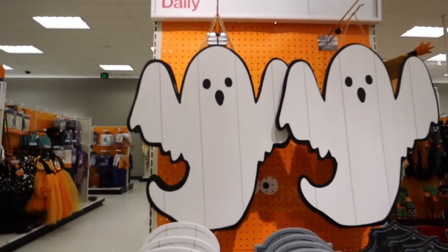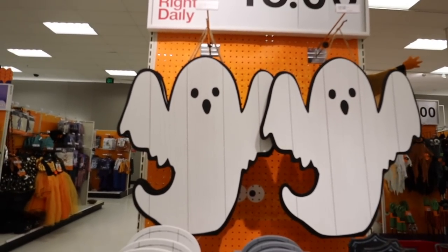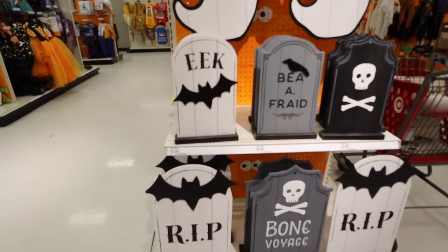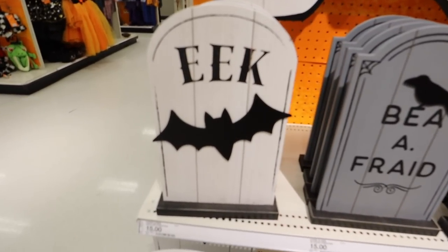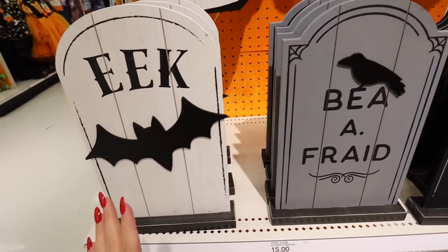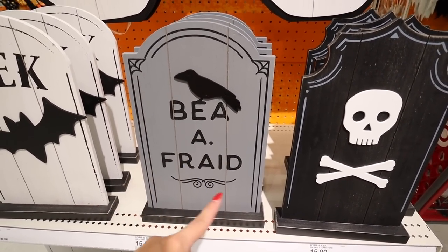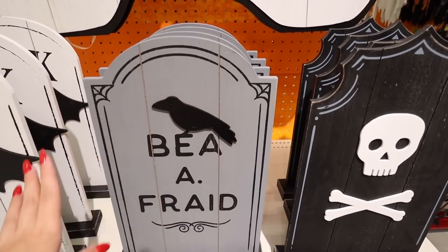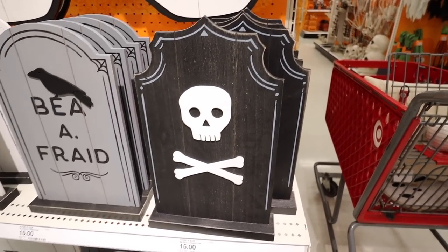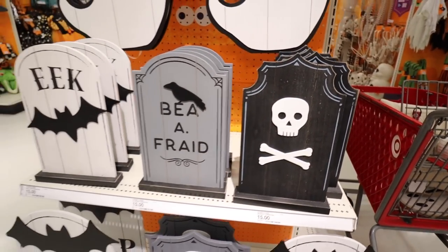Starting with decor, they have this huge hanging porch ghost — all made out of wood, you can hang it or lean it — and it's $15. Then they have two different sizes of gravestones or tombstones. The smaller ones are $15 each: one says 'eek,' one says 'be afraid' with a crow or raven, and one has a skull and crossbones. My hand for reference — it's probably about a foot tall.